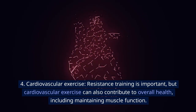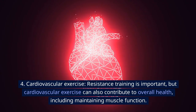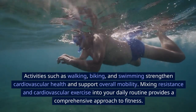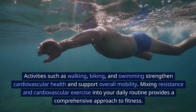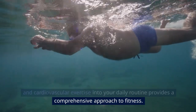Fourth, cardiovascular exercise. Resistance training is important, but cardiovascular exercise can also contribute to overall health, including maintaining muscle function. Activities such as walking, biking, and swimming strengthen cardiovascular health and support overall mobility. Mixing resistance and cardiovascular exercise into your daily routine provides a comprehensive approach to fitness.